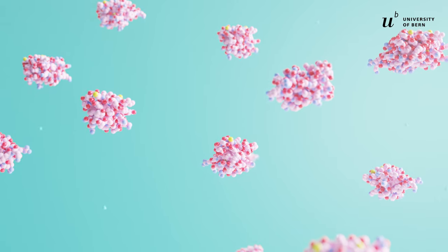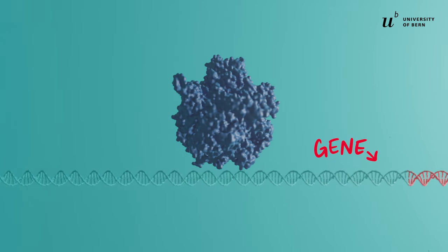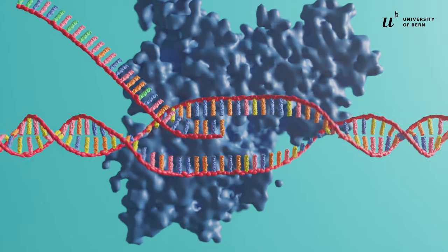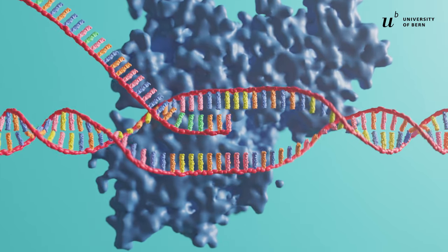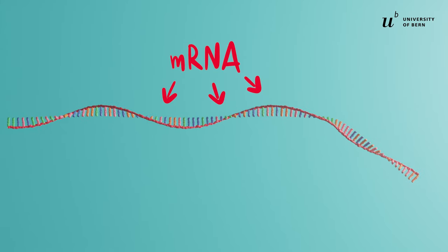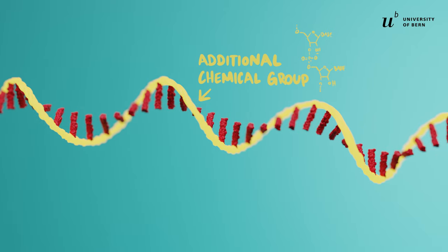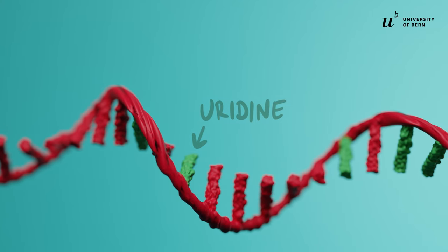When a specific protein is needed, the enzyme RNA polymerase steps in. Its job is to find the blueprint in the DNA and copy it. RNA polymerase binds to the gene and, as it slides across, copies nucleotide after nucleotide to produce a complementary strand. This newly created strand is the precursor that will be processed into a messenger RNA, or mRNA. The RNA molecule is chemically very similar to DNA; however, RNA contains an additional chemical group in its structure, and instead of thymidine it contains a modified version called uridine, abbreviated as U.